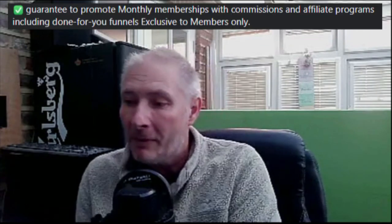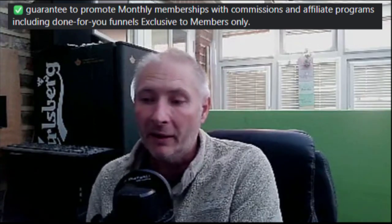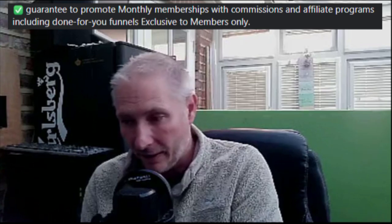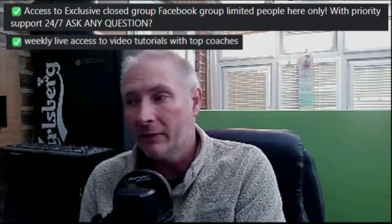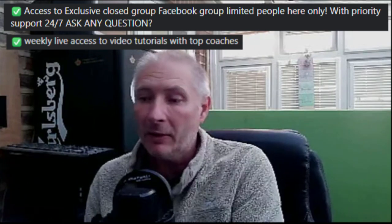Guaranteed to promote monthly memberships with commissions and affiliate programs, including done-for-you funnels exclusive to members only. You're going to get access to this inside the monthly membership. There is also access to an exclusive closed Facebook group — limited people only — with priority support 24/7. You can ask any question and I'll do my best to answer it. I can reach out to other top affiliates if there are any questions I can't answer, as I have a good network system where I can talk to other people in my field.